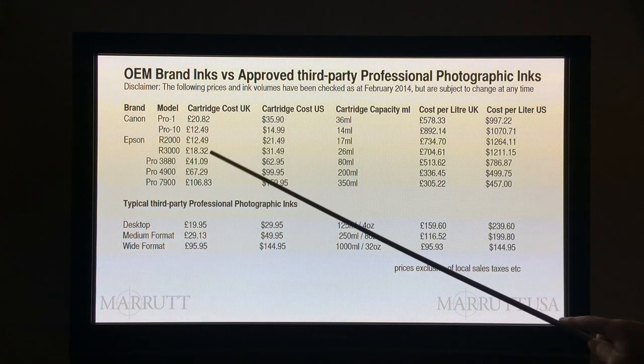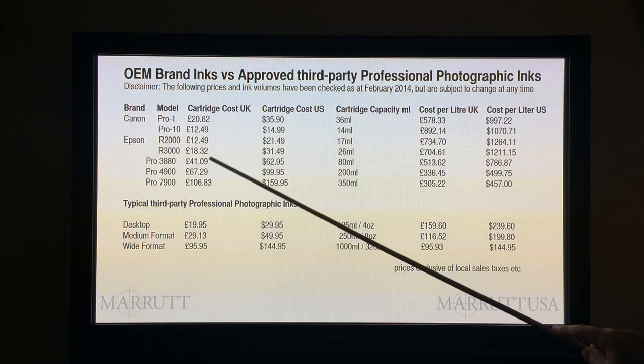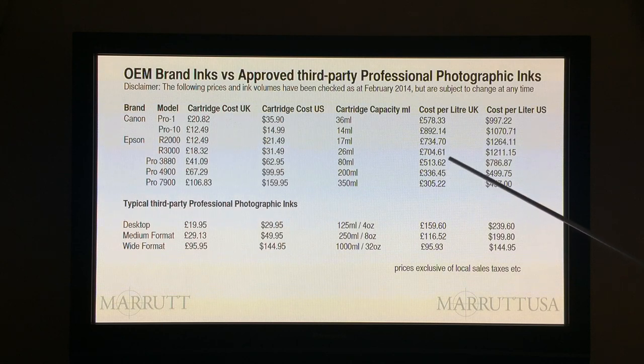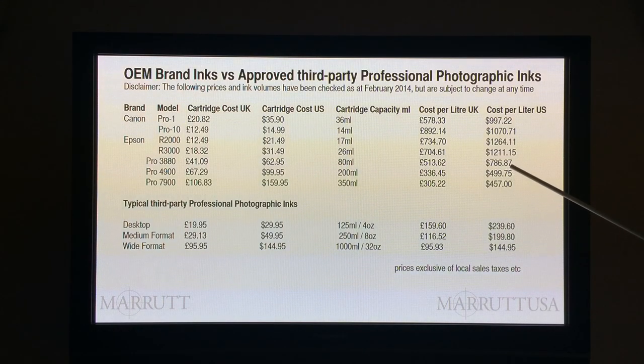Looking at our medium format popular printer, the Epson Pro 3880: we're buying the cartridge in the UK for £41.09 plus taxes for 80 millilitres, which works out at an equivalent of £513 per litre. In the US market, we buy our 80ml cartridge for $62.95, and that works out to be $786.87 per litre. See how the price is gradually coming down, which is a good thing.